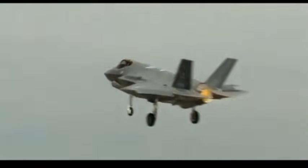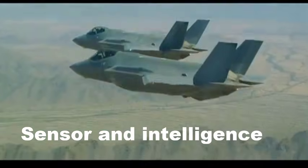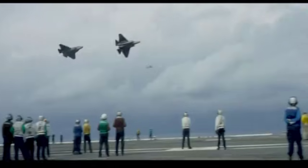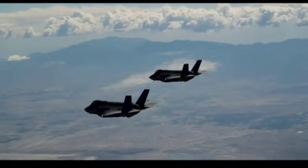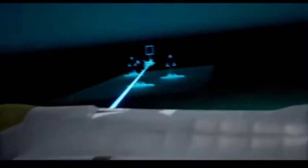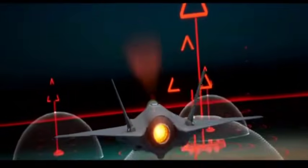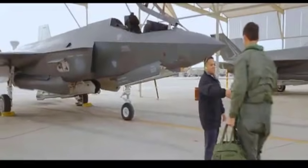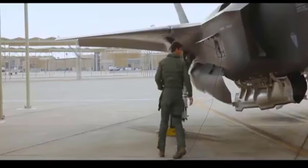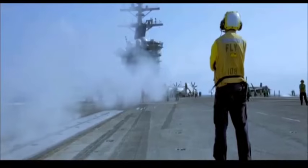Section four: sensors, intelligence, and electronic dominance. This is where the F-35 becomes frightening. The F-35 carries one of the most sophisticated sensor suites ever built. Its distributed aperture system provides a 360-degree view of the world. Its helmet lets the pilot see through the aircraft. Its onboard computers fuse data from satellites, drones, ships, and other aircraft, then share it instantly with allied forces. In modern warfare, information is everything — and the F-35 is information incarnate.